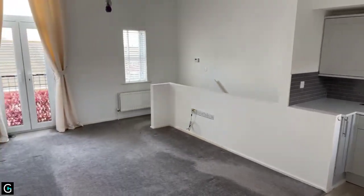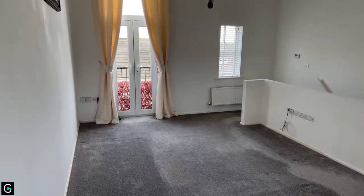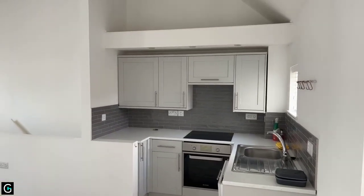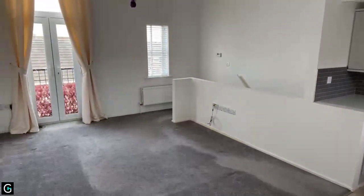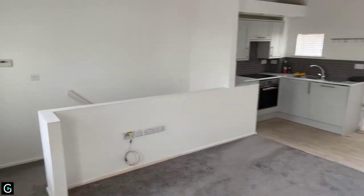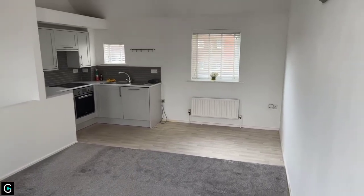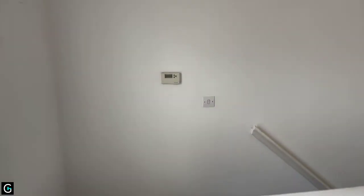That concludes the video tour today — we've been through all the rooms. If you have any questions or need me to look at anything again, please do let me know. If you'd like to go ahead, the next steps: after the video tour ends today you'll be sent a text message containing a link to an online application form. We'll need you to complete that form with the names and email addresses of all adults looking to move into the property.